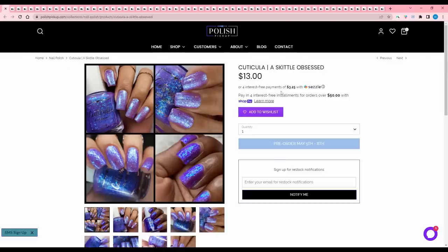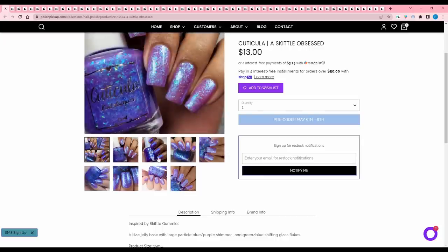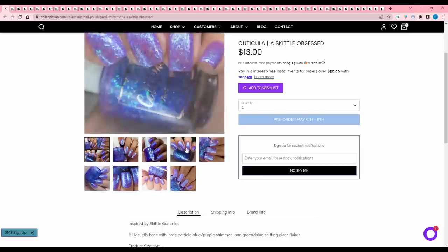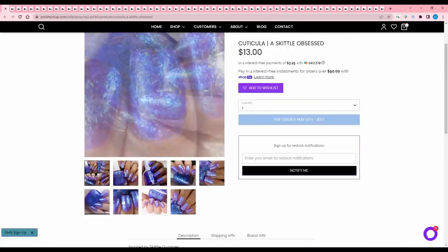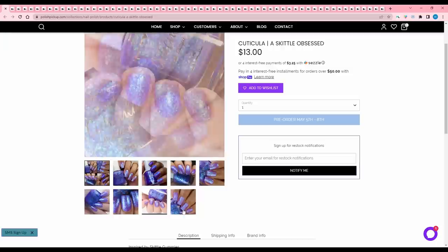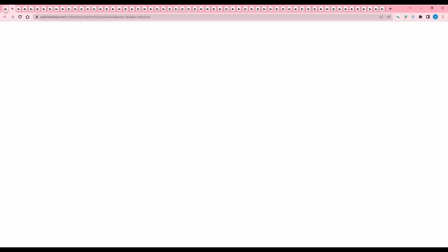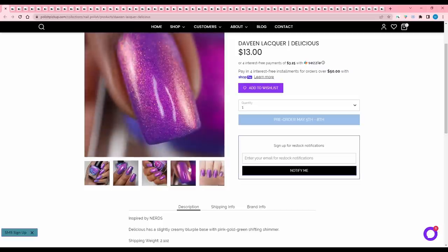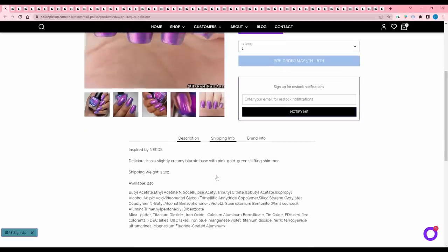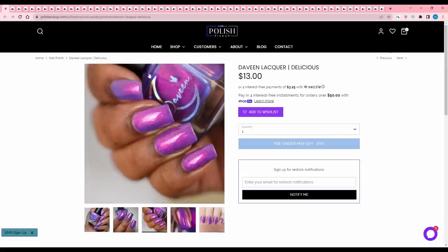Cuticula Skittle Obsessed, inspired by Skittle gummies — a lilac jelly base with large particle blue-purple shimmer and green-blue shifting glass flakes. Looks like there's no cap. Cuticula's flakies are something else — they are fantastic. I'm adding this one to my wishlist. Next, Devine Lacquer Delicious, inspired by Nerds — a slightly creamy blurple base with pink gold green shifting shimmer. 240 available. It's pretty similar in color to the one I just exited, and I like the flaky one better, so I'll pass.